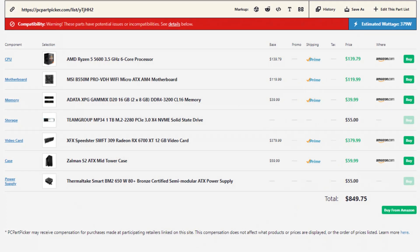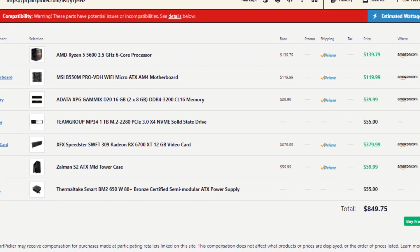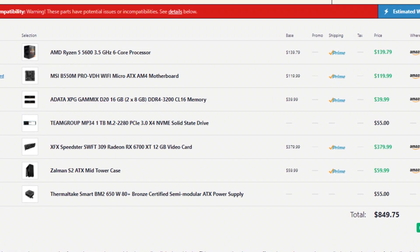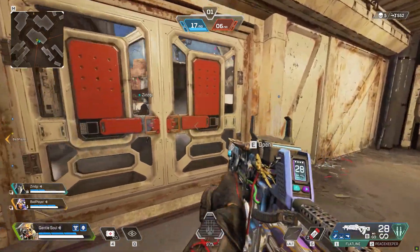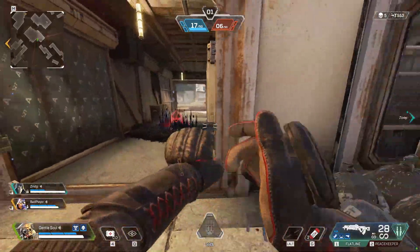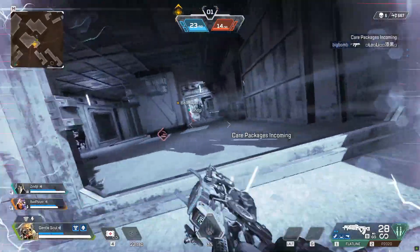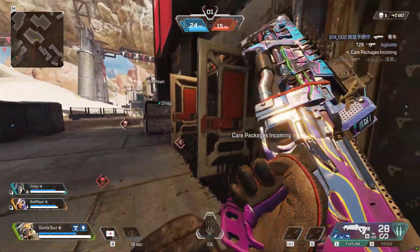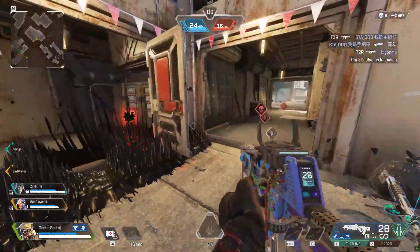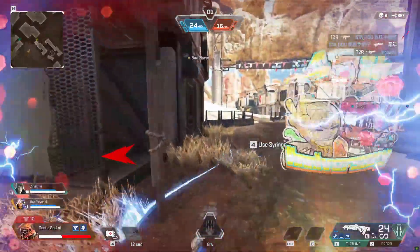The total price for this system is $850, and it's going to be capable of running basically every single game at 1440p high settings. When it comes to esports titles at 1440p you will be able to run them at above 144 FPS on average. So if you want to play Fortnite, Valorant, or CS:GO, you can buy a 1440p 144Hz or 165Hz monitor to have the best experience possible for both esports titles and high-demanding games.